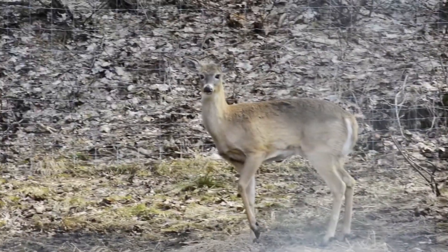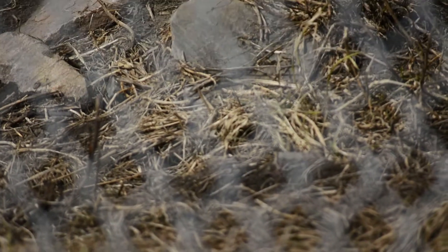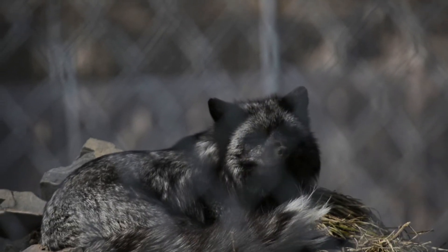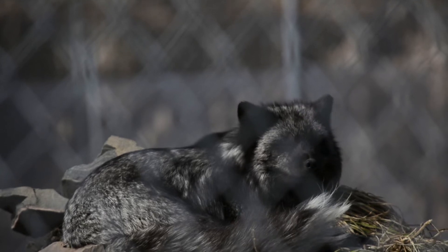The procedure when somebody brings in an animal is the first thing we do is we will get all their information. We need to know where the animal came from, if the animal was given anything, and what kind of care it was given previous to coming into our care. We need to know if the animal has bitten anybody. These are all really important things we need to know in order to move forward with the rehab.